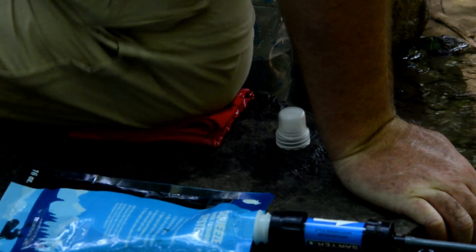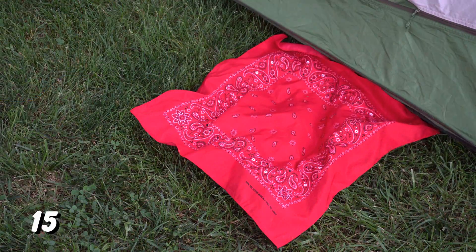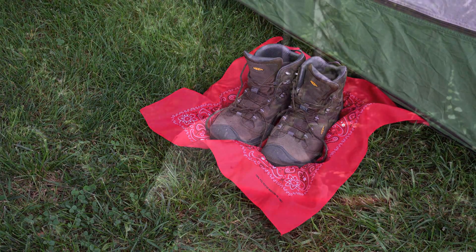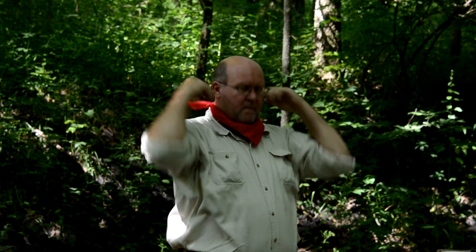When drawing water from a creek or getting down on your knees to start a fire, they make great knee pads. You can use them to wash your dishes or as a floor mat outside your tent. Take one, fold it in half corner to corner, tie it behind your neck and you've got a neckerchief. Or if you prefer, tuck it in and it's a cravat.